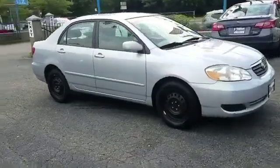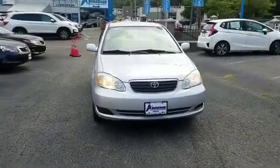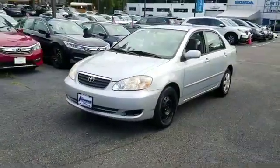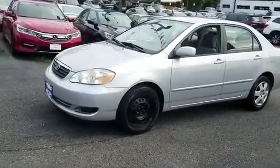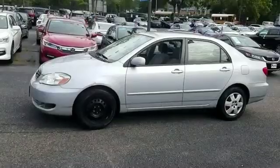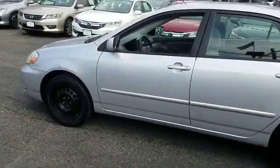2006 Toyota Corolla — this sedan combines safety and comfort with style and performance. You'll love this long list of impressive amenities, which include wood grain trim, pass-through rear seat, power outlet, keyless entry, front bucket seats, and engine immobilizer.